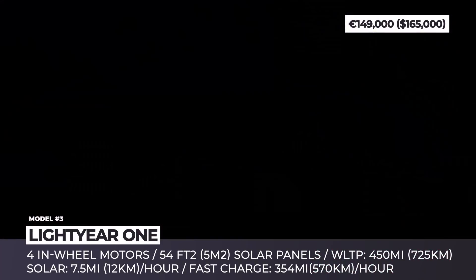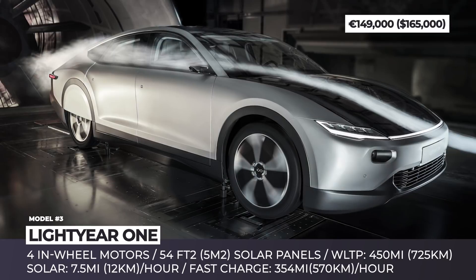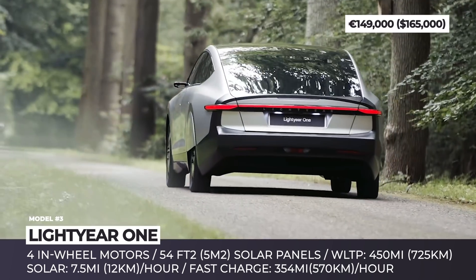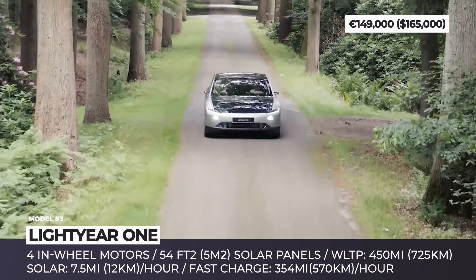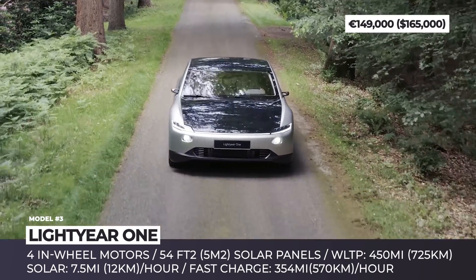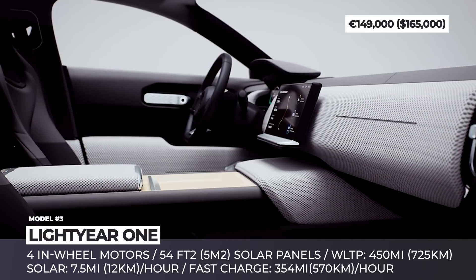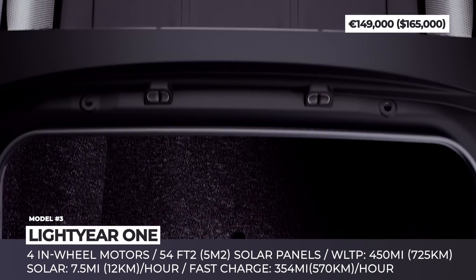Lightyear 1. The Dutch startup Lightyear started developing its solar-charging car a couple of years ago, and now the brand has finally revealed the final design of the model. This four-door sedan has a sleek and futuristic look with a Speedtail-inspired rear. There is an LED strip that outlines its hood and integrates into the headlights. To reduce weight and increase efficiency, the One is built using carbon fiber and aluminum components. Its roof, hood and trunk are covered in new-generation solar panels that can add 7.5 miles to the battery charge per every hour of sun exposure.